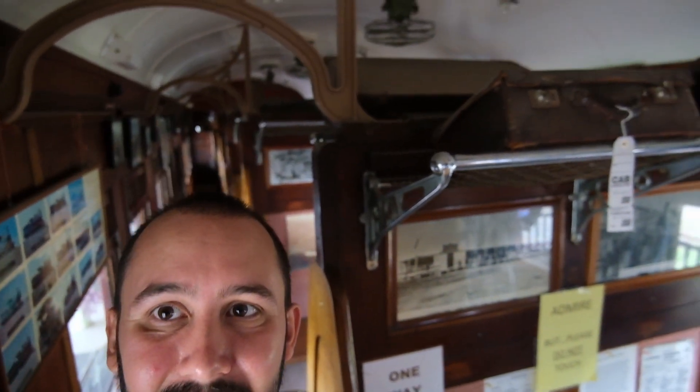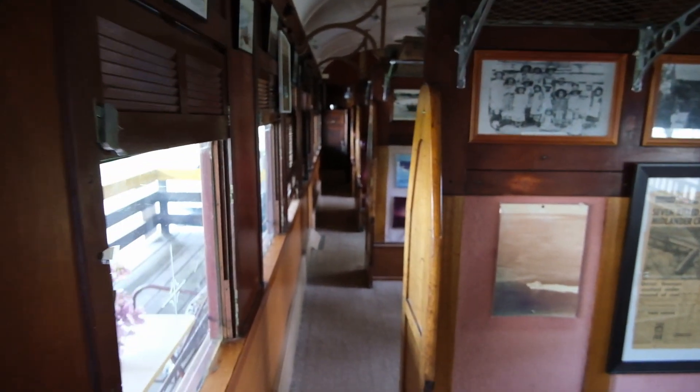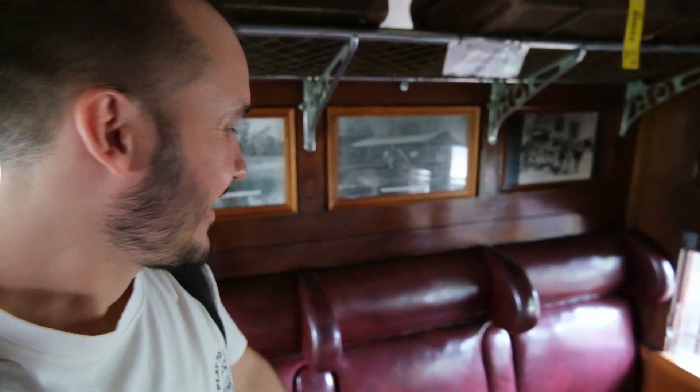We're starting off with one of my favorites — this is a railway carriage built in 1940. You can walk all the way through it and see exactly what it looks like. I love it — it's got the old seating that kind of feels like you're sitting on a beanbag.